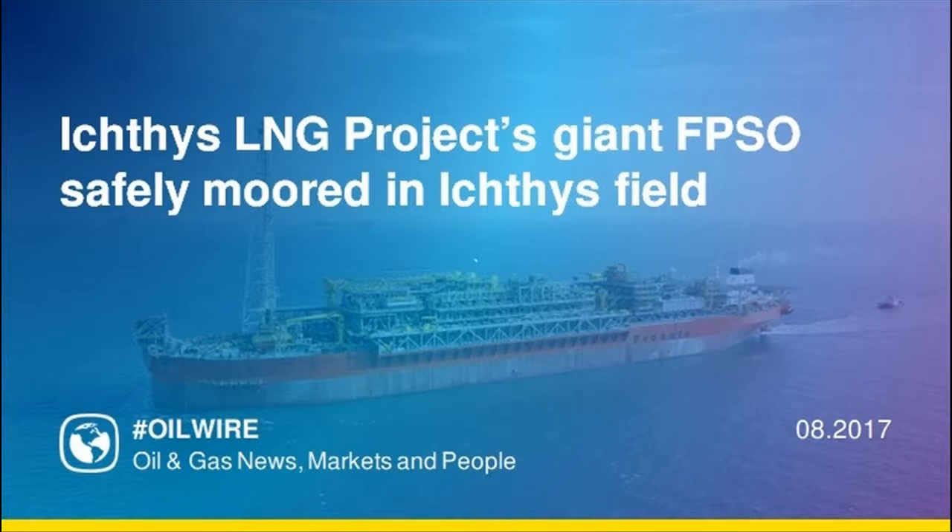The FPSO has been designed to process and store most of the condensate delivered from the Ichthys liquefied natural gas project's central processing facility, Ichthys Explorer, before periodically offloading it to carriers for export to market.